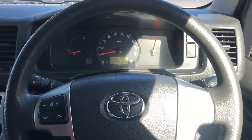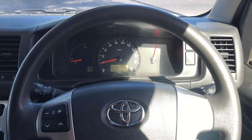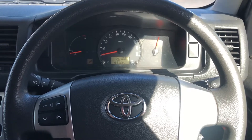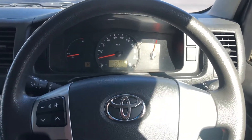Hi Rabu, how are you going? This is Luke from Adelaide Vehicle Centre. I thought I'd just do you a quick video so you can get an idea of the condition and the features of the HiAce Commuter. So right now I'm just sitting in the 2014 HiAce Commuter which you inquired on.